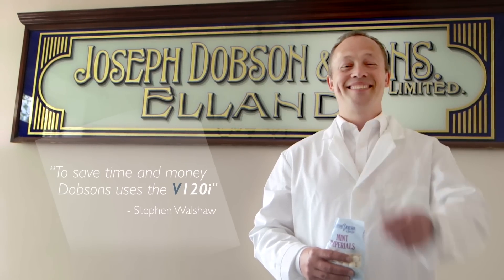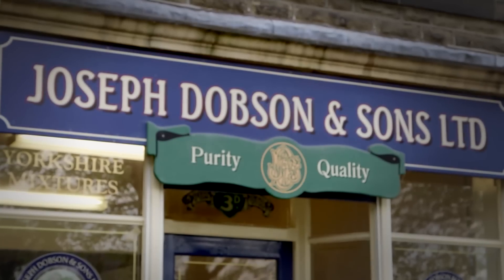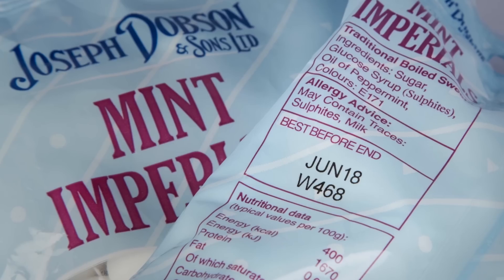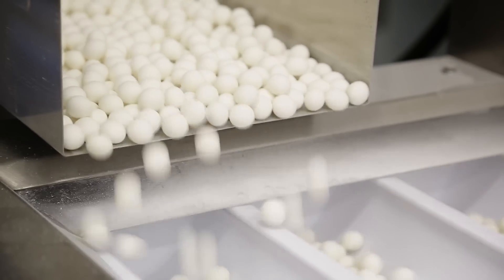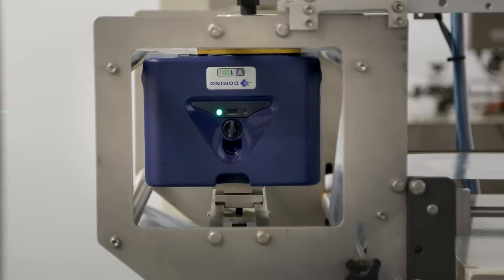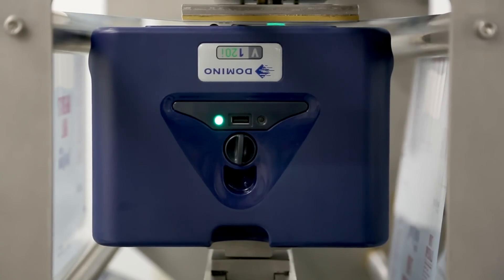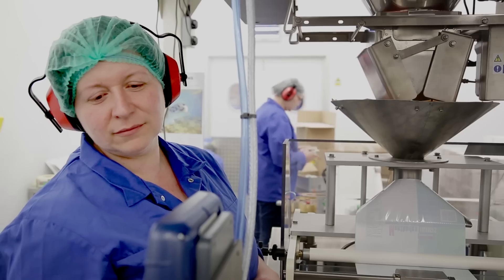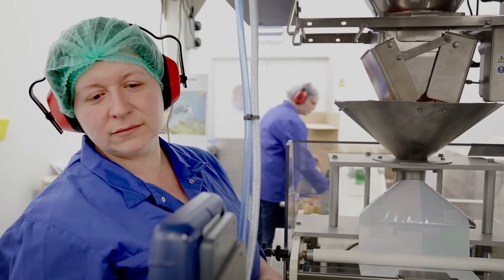Dobson's produce about 10 million sweets per week. Customers require that we can trace back right to the very raw materials and suppliers. To get that you want clear, precise print right down to a few millimetres high. They wanted a clean, ink-free option and the V120i's maximum print speed could easily keep up with the production line they were running. They're small, they're compact, we can place them anywhere. It allows our staff to integrate with the software to be able to program it easily and efficiently.